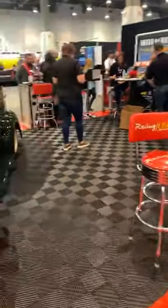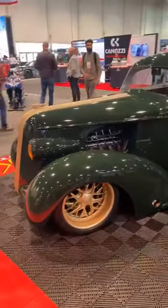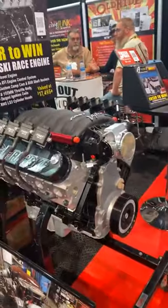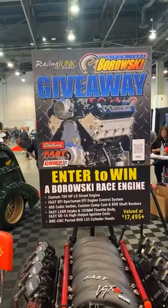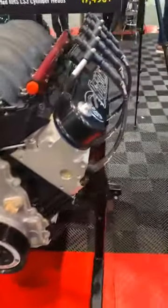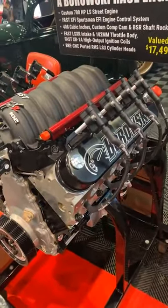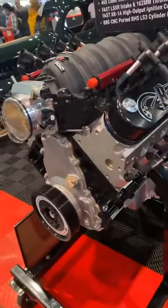We're Borowski Race Engines, and I'm here at the booth doing double duty. The engine on display on the stand is a 700 horsepower LS — it's a real popular engine to drop into resto-mods or whatever. We do an annual giveaway with Racing Junk, with support from CompCams who supplies the top-end parts and the electronic fuel injection — the Schwartzman FAST EFI system. That's our entry-level engine, and we go using the LS-type architecture up through 4,000 horsepower for all our race cars.